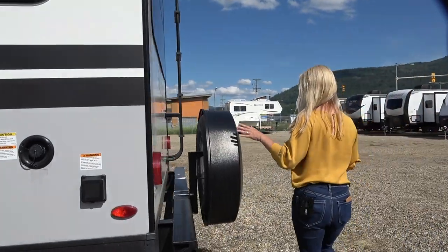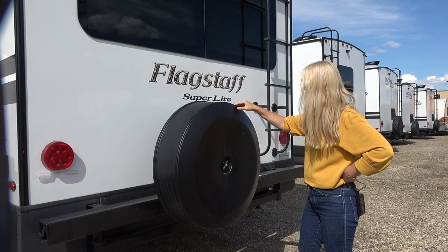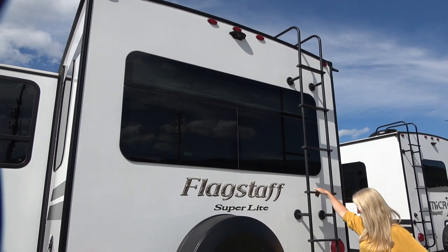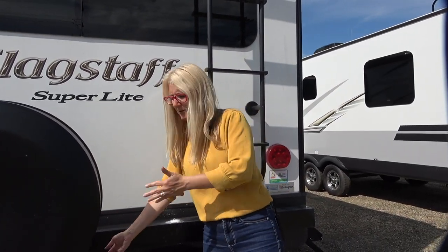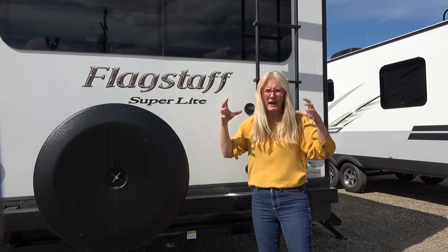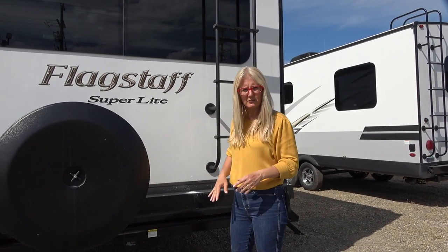Coming around to the back — this is a bit of an upgrade. This is a hard cover over your spare, which is nice to have. It's all wired up for a backup camera and you get a ladder here. I also want to mention the hitch — it'll be good for a bike rack or that kind of thing. That's what we would put there, and our bike rack would come out far enough that you could still get two bikes on and it rides really super solid. Just pay attention that they're not swaying when you're riding down the road.